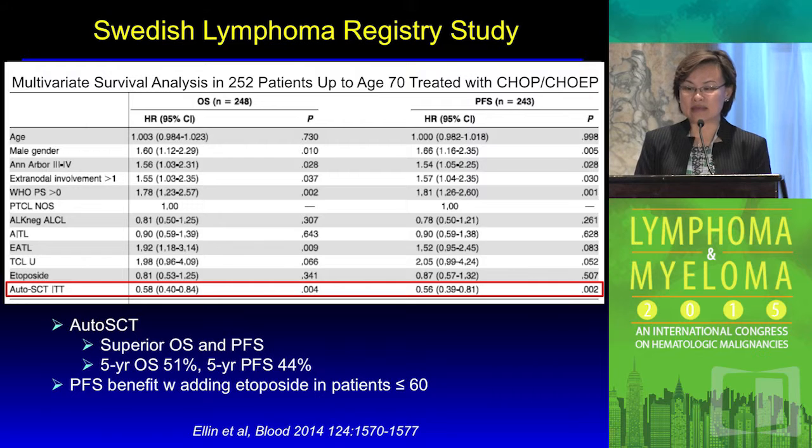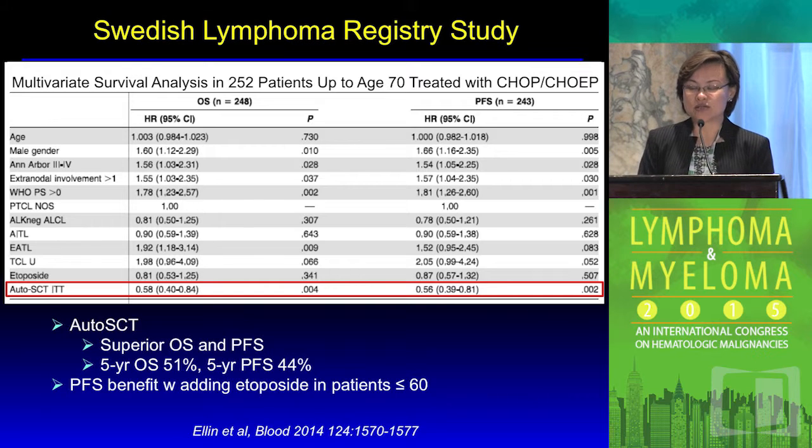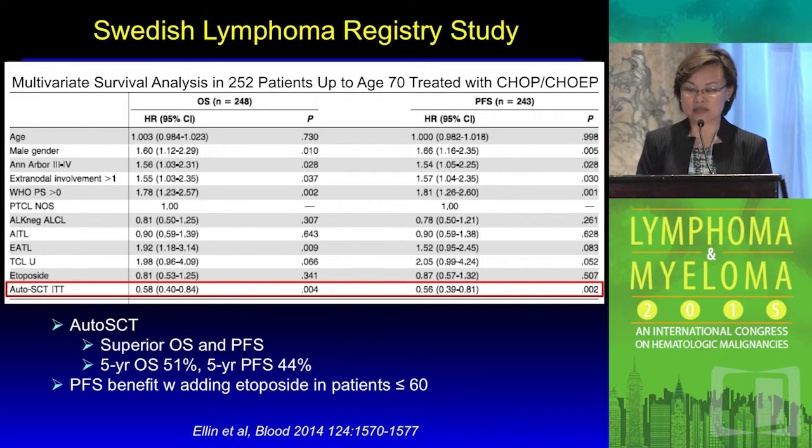The interesting analysis in this population-based study looked at patients up to age 70 and relatively physically fit — those who potentially could be candidates for intensive therapy including consolidation stem cell transplant. Among 252 patients from the over 700 analyzed, multivariate analysis showed a survival advantage for autologous stem cell transplant compared with non-transplanted patients. The additional benefit of etoposide was also corroborated in this population study, consistent with the earlier retrospective German study.